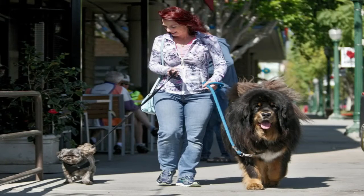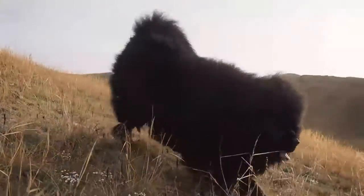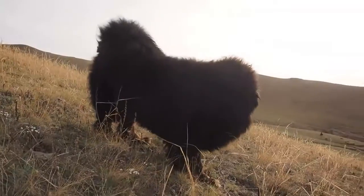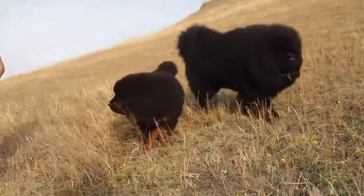Exercise is a must for these guys for more than 1 hour per day. Their lifespan is about 10 to 12 years and they are pretty expensive. Their price may start from $1,335 or 1 lakh Indian rupees and their price does not have an upper limit.